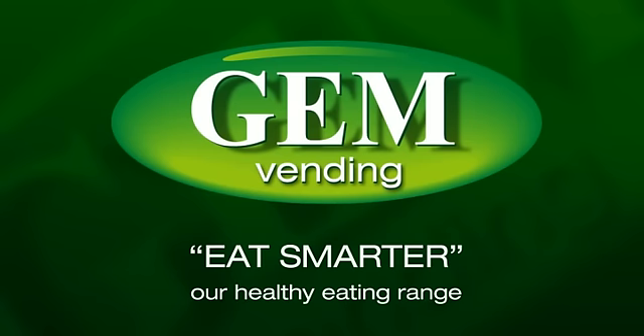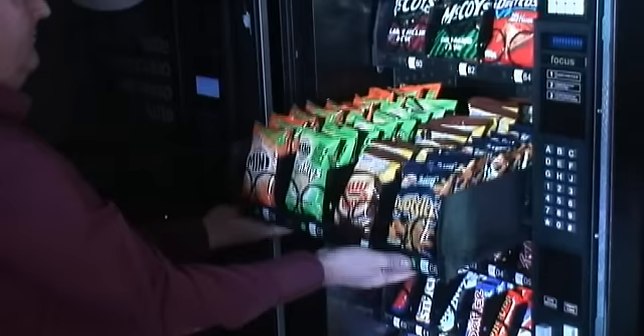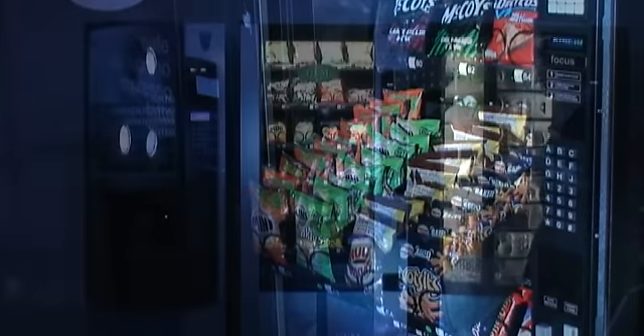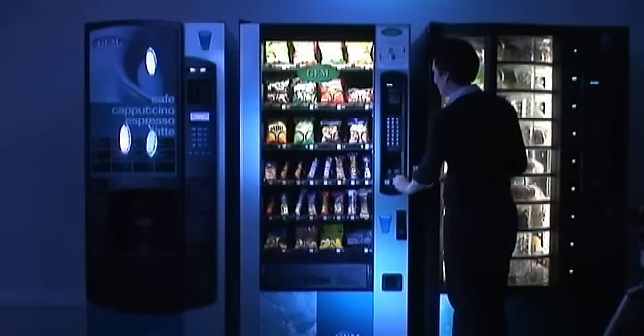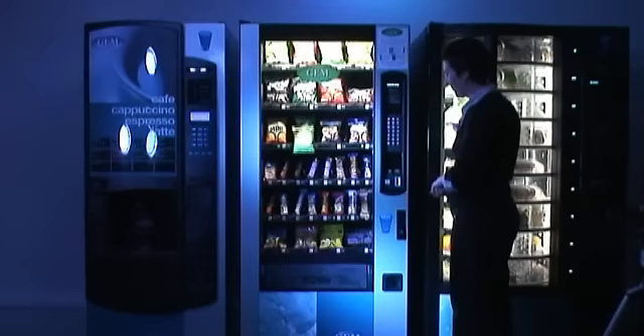We track what our customers select every week and ensure that we stock the machines with the best and most popular brands. This is how it works: make your selection, enter the code number, and hey presto — another satisfied customer. Easy!